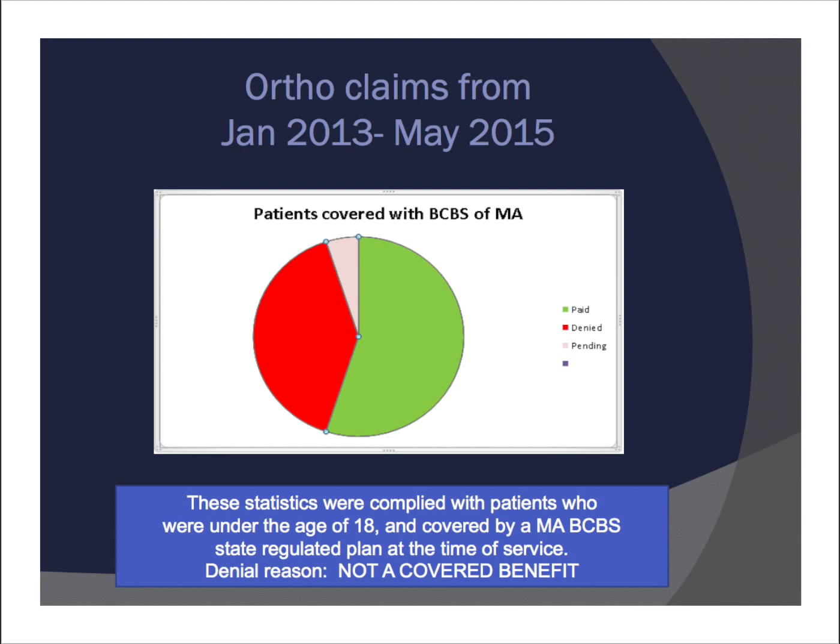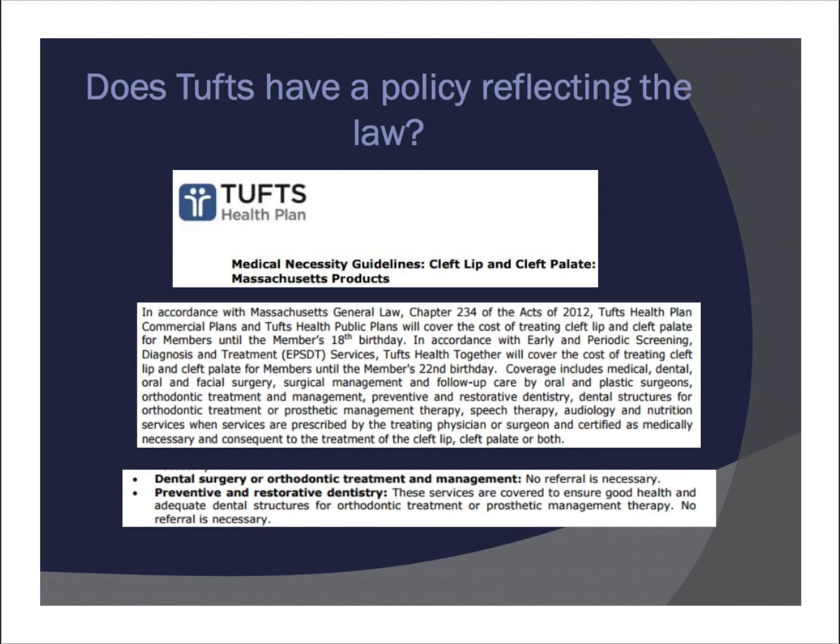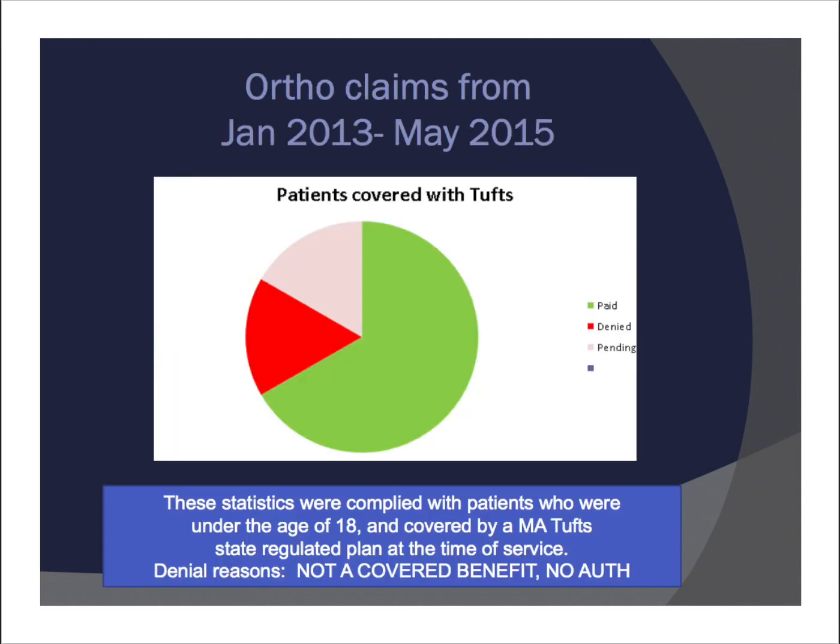On slide 14 and 15, we're looking at Tufts' policy — taken from their website — which states that no referral is necessary and that dental and orthodontic treatment are basically covered. On slide 15 you can see that a good chunk of claims were paid and some were denied. The most common denial reasons were either 'not a covered benefit' or 'no prior authorization was in place,' even though their policy clearly states that no prior authorization is actually required.